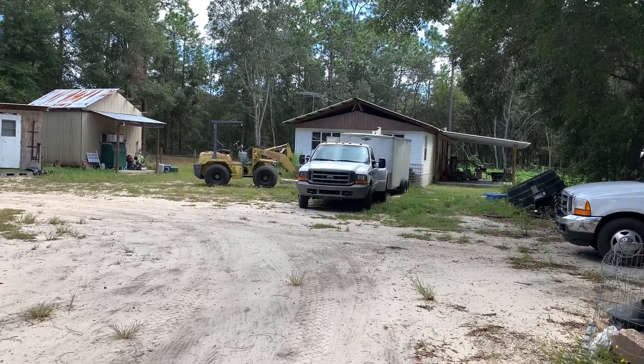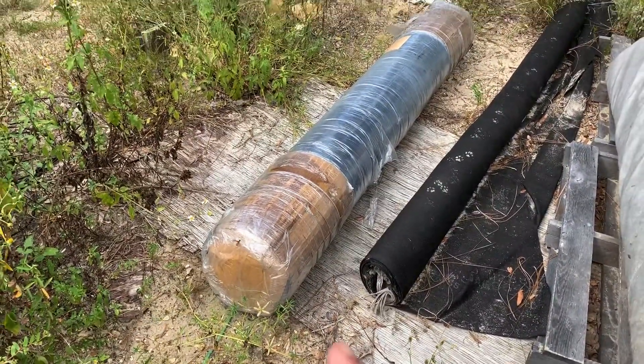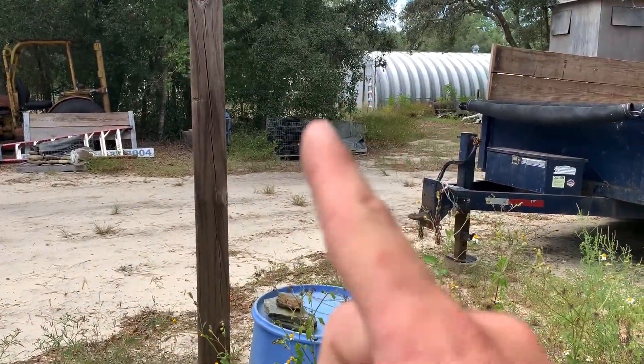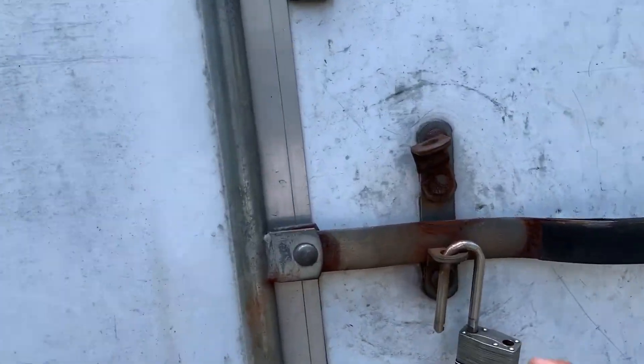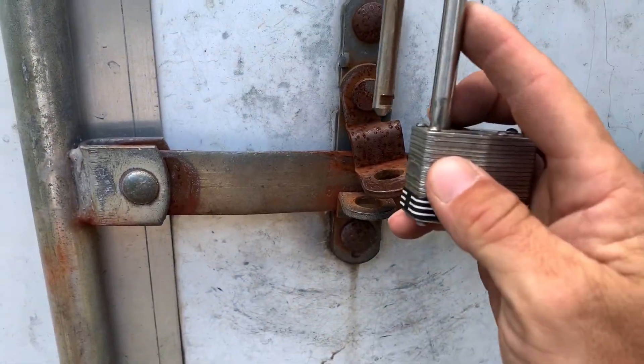Changed my mind again — decided to go with a different underliner. Same thing but it's a lot easier to put that on the trailer than the other one, so we're gonna load this instead. All right, now we're done with the white trailer, just buckle it down and get it ready for the ride.